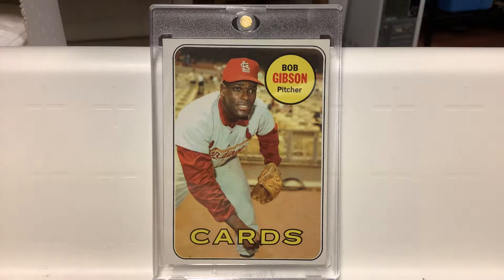I'm going to do a video here of all of my favorite St. Louis Cardinal baseball cards, the vintage ones that I put into one-touch holders.